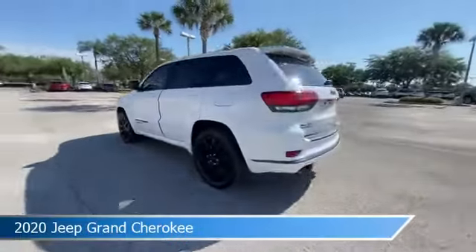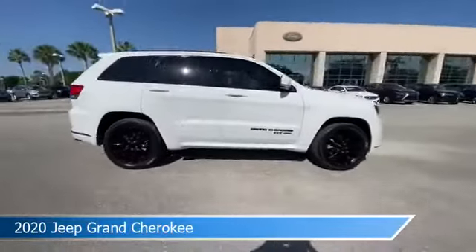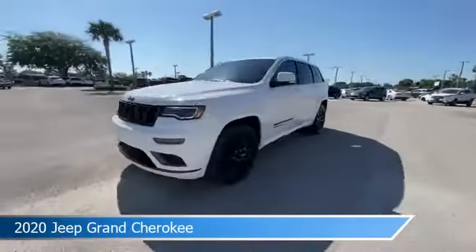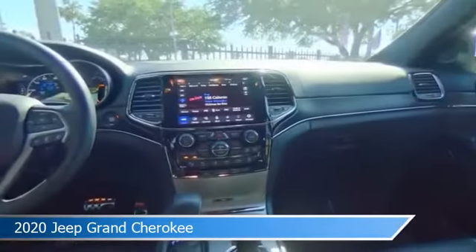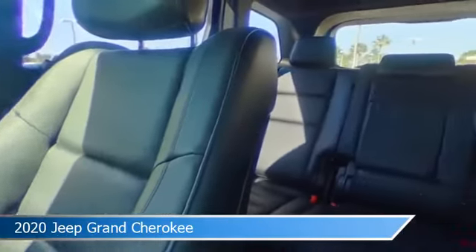Take a look at this 2020 Jeep Grand Cherokee. Equipped with an automatic transmission in bright white clear coat, this car comes with some great features including adaptive cruise control, blind spot monitor, alloy wheels, Android Auto and more. Come in and check it out today.